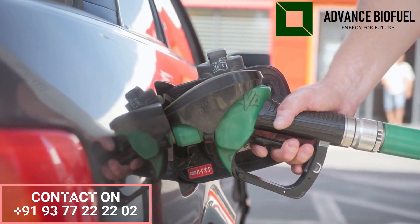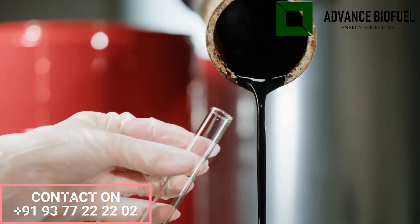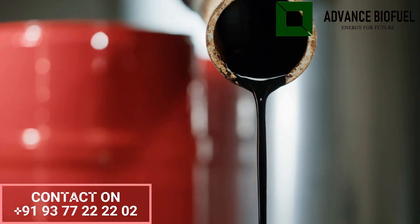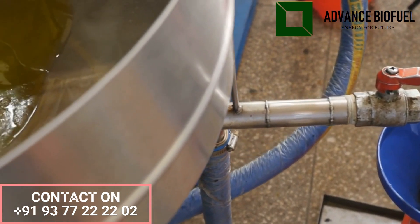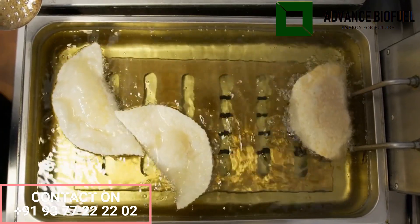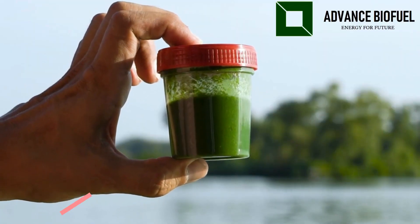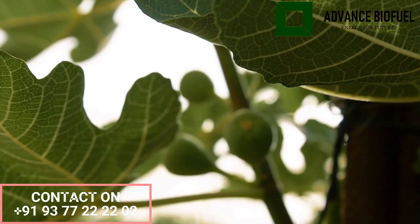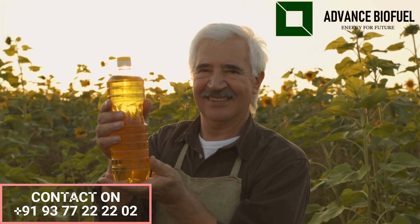Biodiesel is a renewable alternative fuel made from various raw materials. The most commonly used raw materials for biodiesel production include vegetable oils such as soybean, canola, sunflower, and palm oil; animal fats such as tallow, lard, and poultry fat; waste cooking oil collected from restaurants and food processing plants; algae grown in ponds or tanks for oil extraction; jatropha, a plant that produces oil-rich seeds grown in tropical regions; and acid oil including sunflower, soya, and farm mix acid oil.